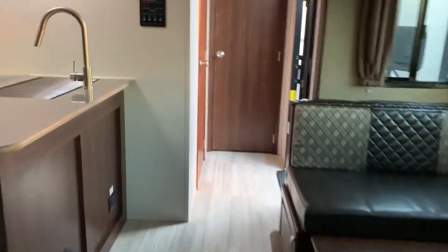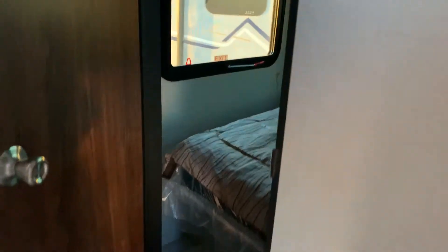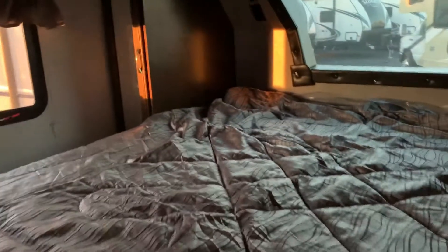Take you up front. Nice large shower, good storage. Walk through into your bedroom — take you in the other door. Then a king bed, wardrobes on each side.